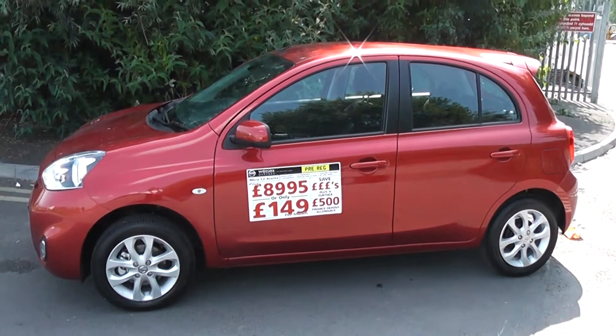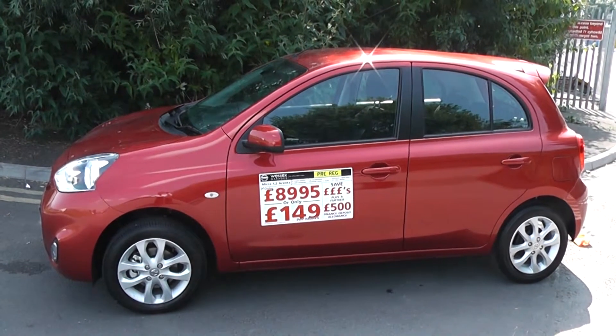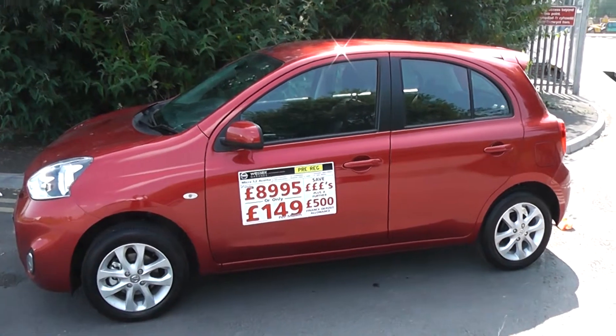We do offer a protection package here at Wessex Nissan which guarantees the showroom shine look on your fabric and your paintwork for up to 7 years. You can ask your sales advisor today for more information.